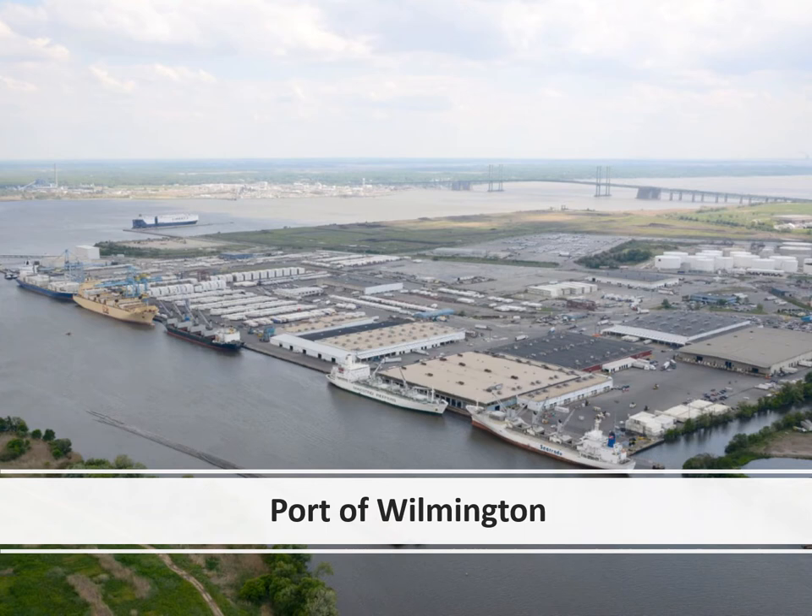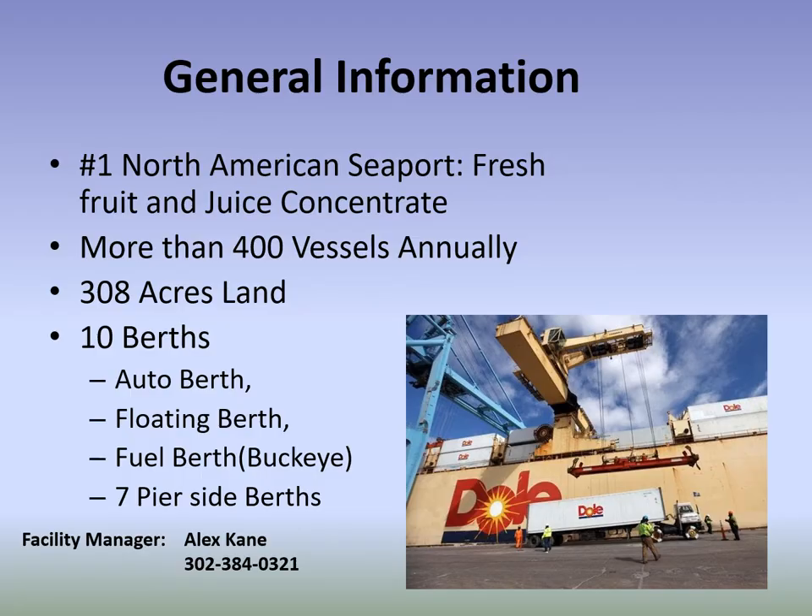Overview of the Port of Wilmington. We are the number one American seaport for fresh fruit and juice. We do more than 400 vessels annually. There are 308 acres of land and 10 berths: the auto berth out in the Delaware River, the floating berth where Citrus Suco — the orange juice terminal — is located, the fuel berth which is Buckeye (formerly Magellan), and seven pier-side berths.